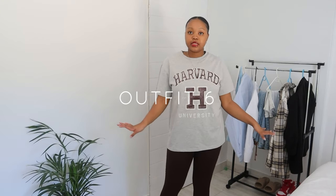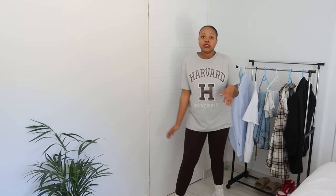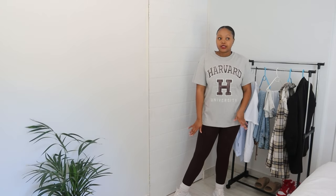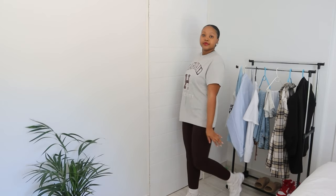For the next outfit, this halter top is from H&M and these tights are from Mr Price. I really like the way the writing on the halter top and the tights match — that's why I picked them together. I went for the socks and the same night shoes. Just a cute, chill, comfortable outfit.